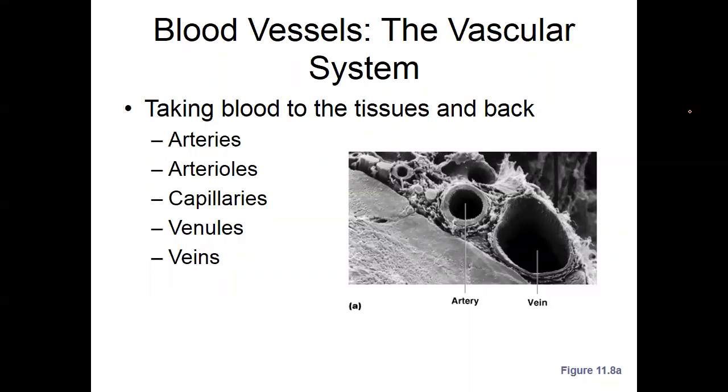Arteries, arterioles, capillaries, venules, veins. I just want to illustrate the size of the vessels themselves. This is a graphic representation at a microscopic level. You see the artery and the muscular tunica of that artery — that's what gives these arteries the ability to constrict and dilate. You don't see that with the veins.